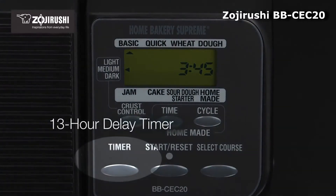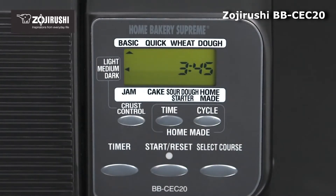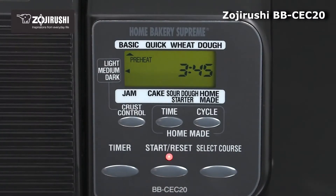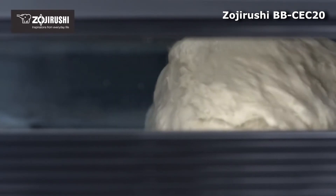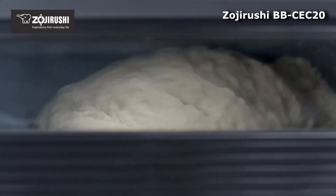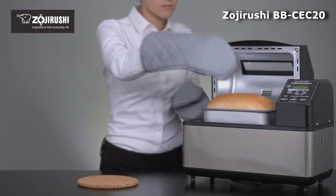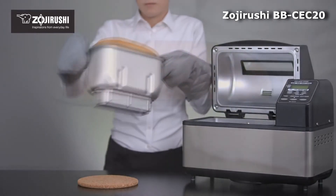Features: Makes a classic horizontal two-pound loaf. Bakes bread in two hours and has a 13-hour delay timer. Stainless steel design with a large viewing window. Wide range of pre-programmed settings including basic bread, wheat bread, dough, cake, jam, and homemade. Comes with an instruction manual, DVD, recipe book, removable baking pan, measuring spoon, and measuring cup.